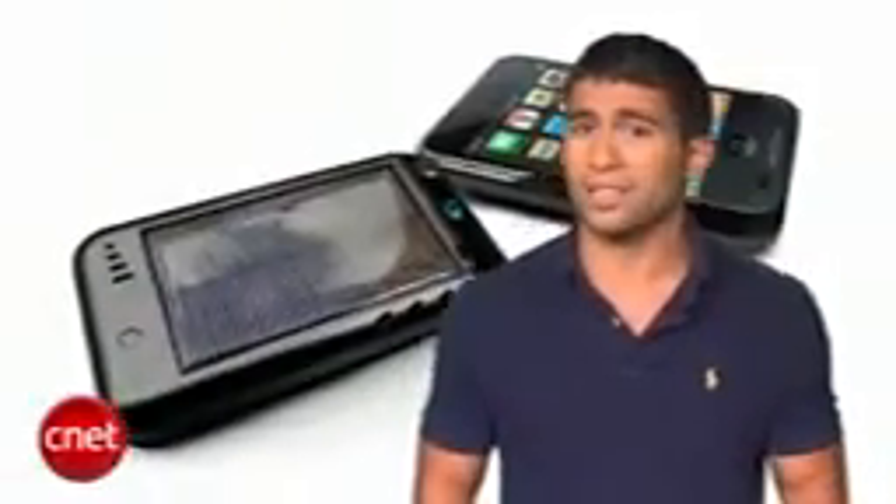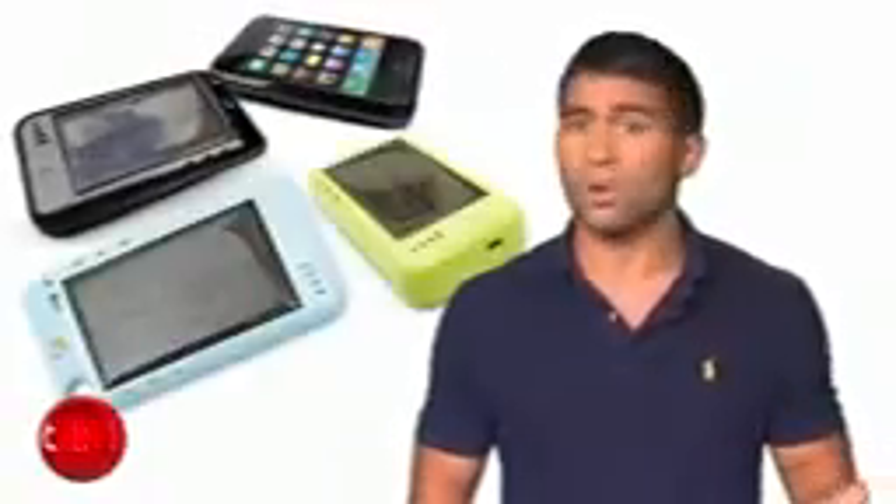Now, unlike most solar chargers on the market, you can't charge other gadgets with this — but it doubles as a case, comes in a variety of colors, it's solar-powered, and Apple-certified.